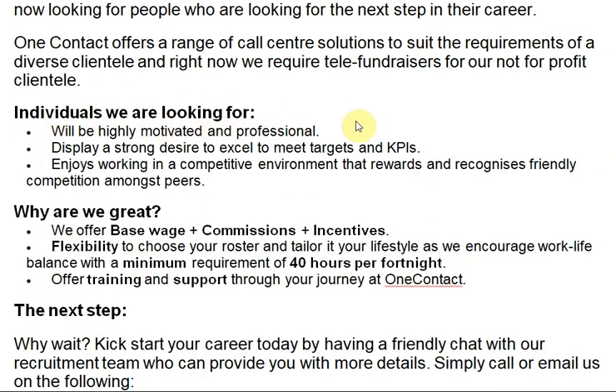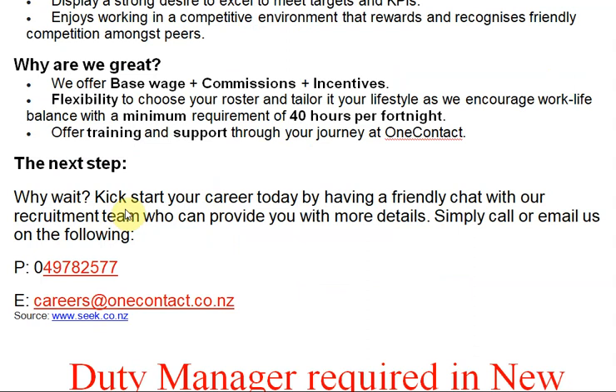The ideal individuals they are looking for will be highly motivated and professional, displaying a strong desire to excel and meet targets, and enjoy working in a competitive environment that recognizes friendly competition among peers. Why is it great? They offer competitive pay, flexibility to choose your roster, and training and support throughout your journey with One Contact. If interested, send your CV to the given email address or contact them directly if you are available in New Zealand.